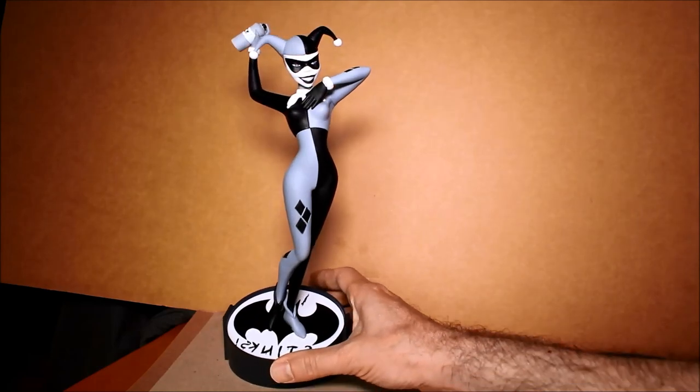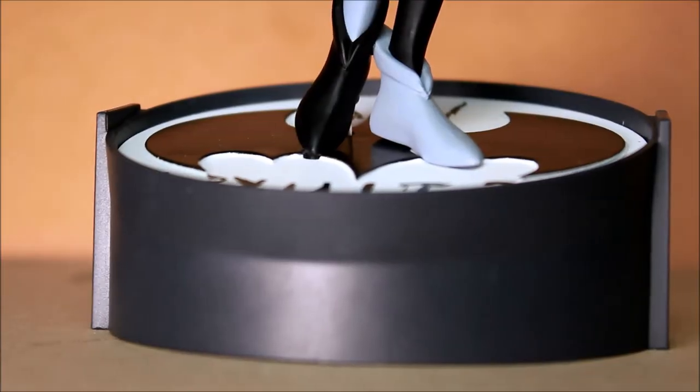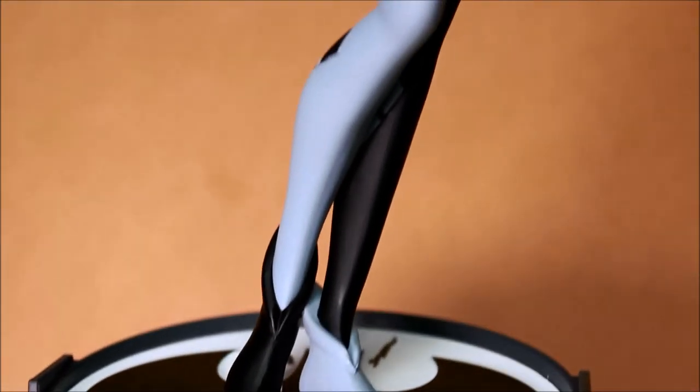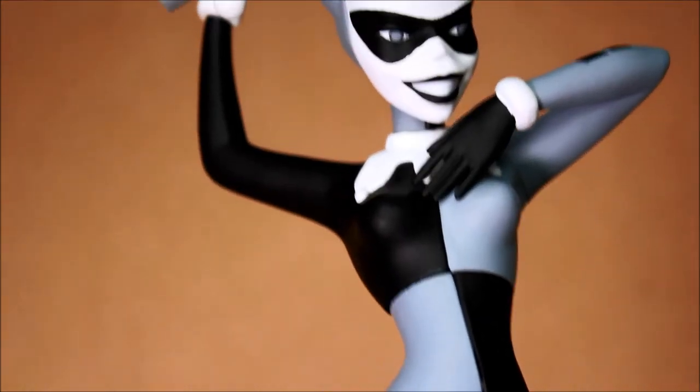I'm very excited about this whole series of statues. I got to see the Batgirl and the Wonder Woman at the Toy Fair earlier in 2015, and those two I really liked. So I'm looking forward to those.